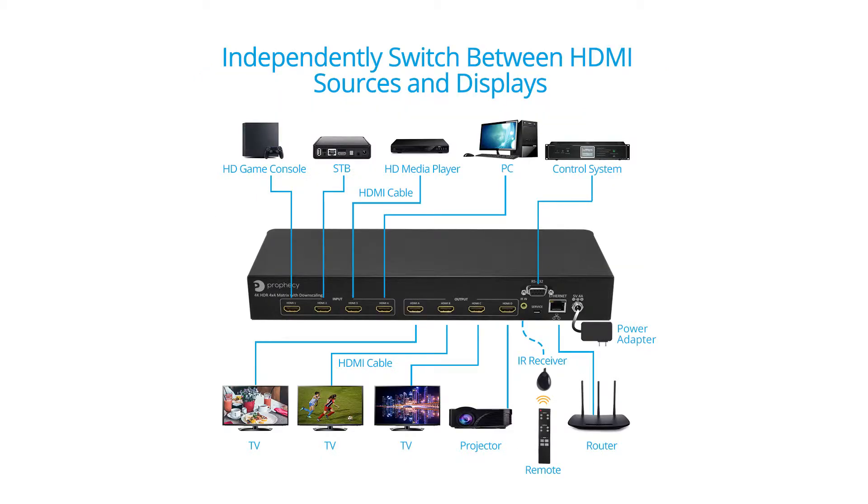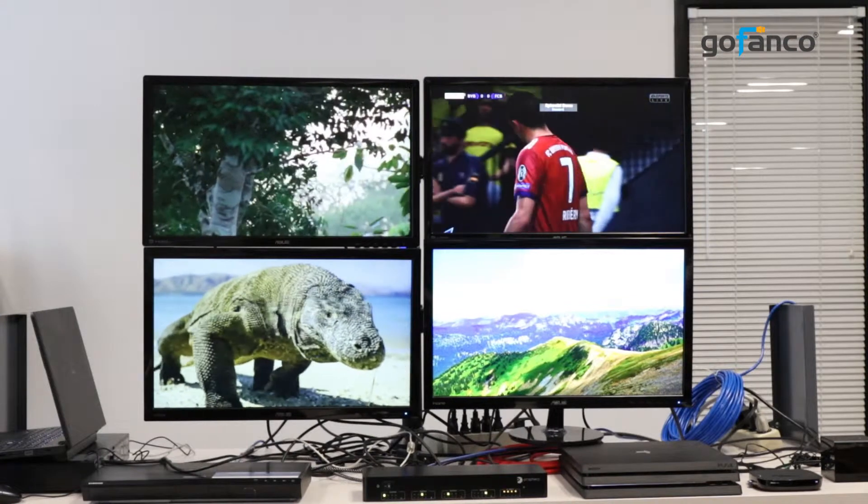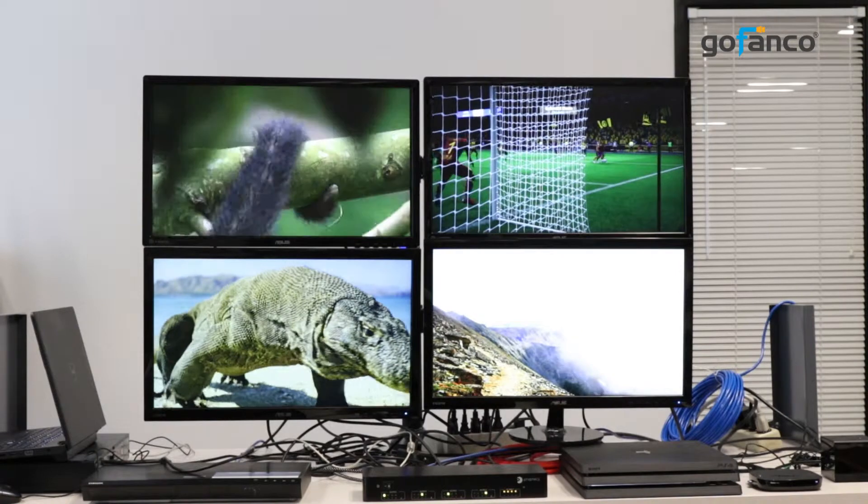Our matrix allows you to connect up to four 4K HDMI sources and independently distribute any of the source signals to any of the four 4K HDMI displays. In other words, you can pick which sources go on which displays — all showing the same content or all showing different content.